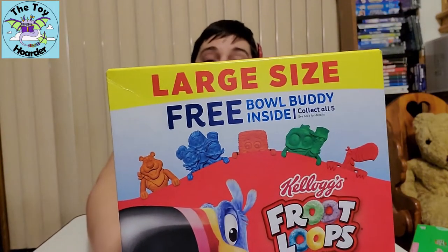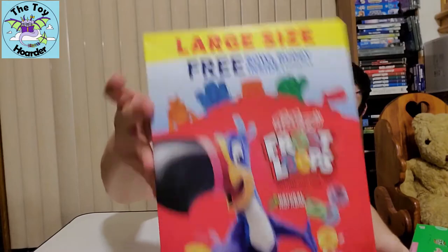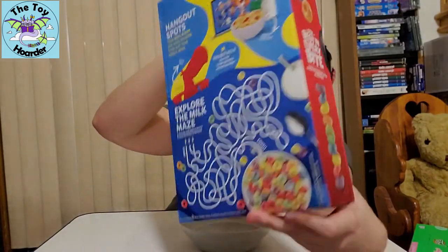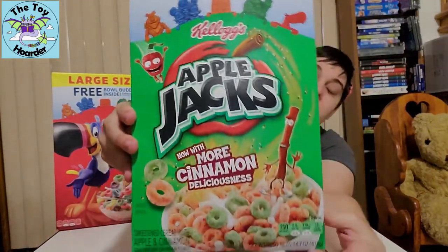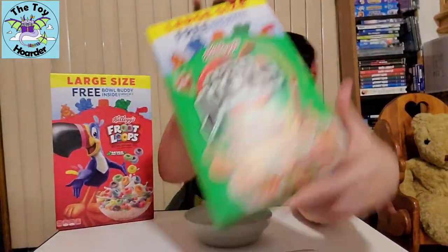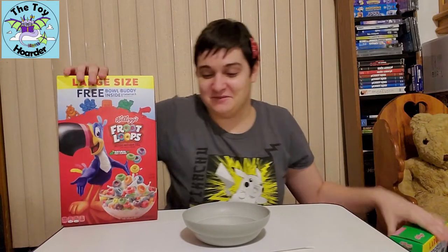I'm going to show you the boxes up close. They're fairly similar — they've got the bowl on the top or the edge of the bowl that has all the characters on it. They did come in the large size and the family size; the family size is actually a little bit bigger. I bought the smaller one because I'm probably going to buy a bajillion boxes of cereal and I have to eat this at some point. So yeah, I'm going to be eating cereal for every meal for the next several months. Here are the two boxes — let's get them open. I'm going to do the Froot Loops first.